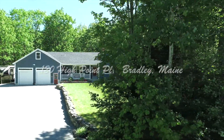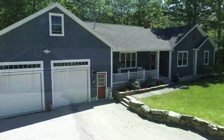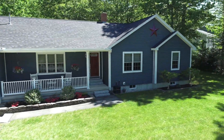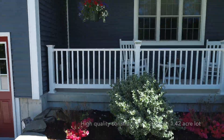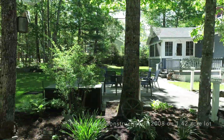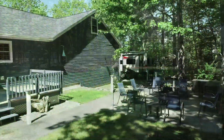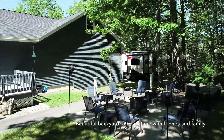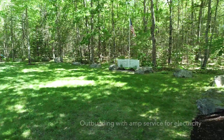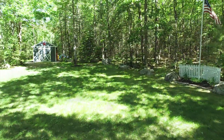Welcome to 120 High Point Place in this beautiful Bradley subdivision. This home was constructed with the highest quality in 2008 and sits on a 1.42-acre lot. You'll enjoy warm summer evenings with family and friends for a cookout and visiting on the back patio and the back deck. Additional features include another outbuilding with its own amp service for electricity.